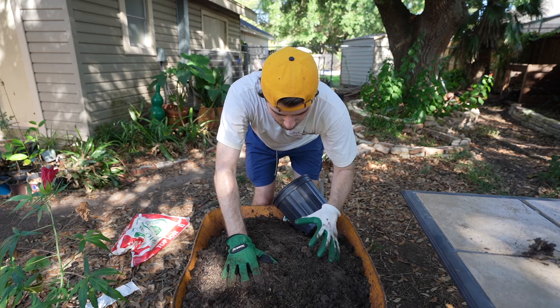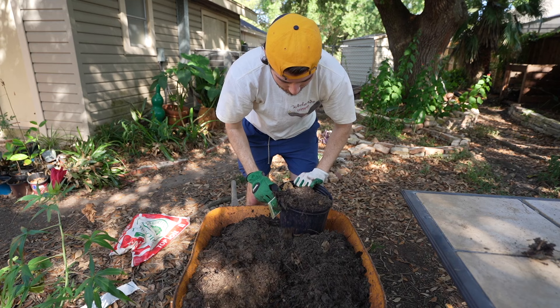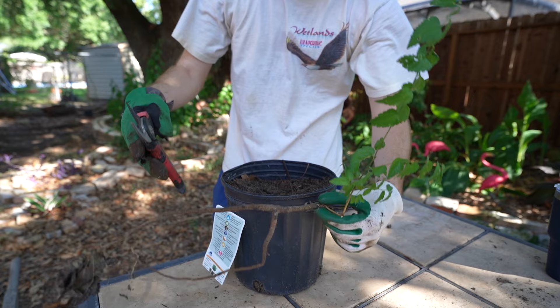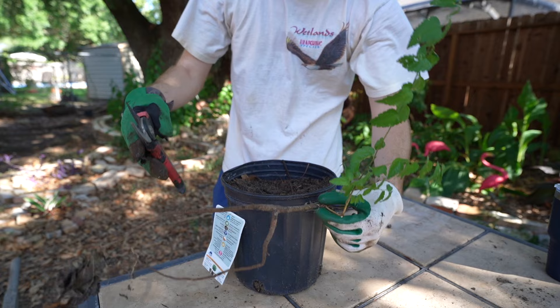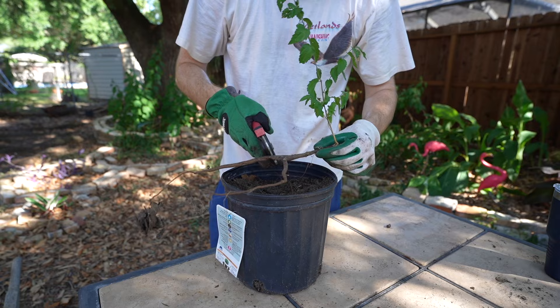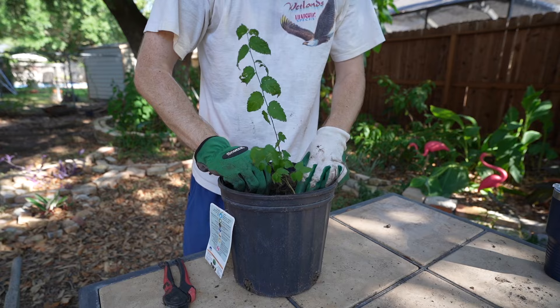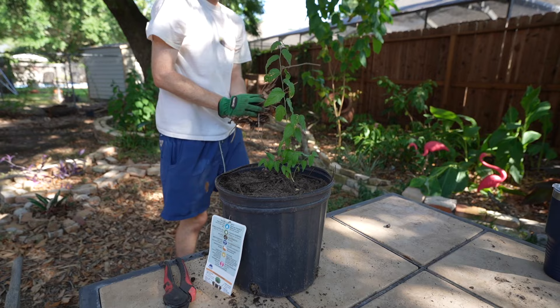I prefer using three-gallon pots because they're bigger, won't dry out as quickly when full of soil, and provide more room for root growth. Since the mixture has some not-fully-broken-down compost, it will sink a little over time. There are some roots — some are stiff so I'll trim that section. When planting, it's as simple as placing the seedling in the soil, not burying it too deep, just covering all the roots. When done adding soil, I top everything off with leaves to prevent weed growth.